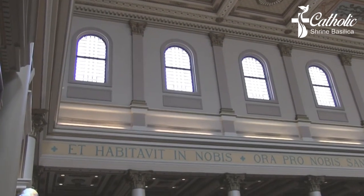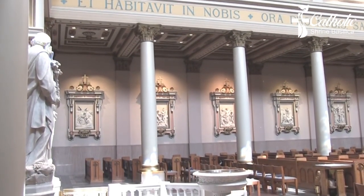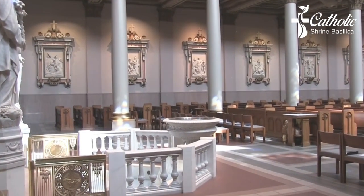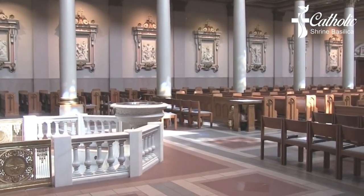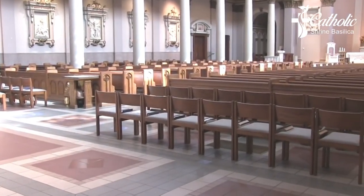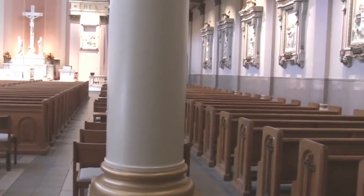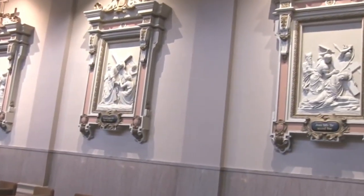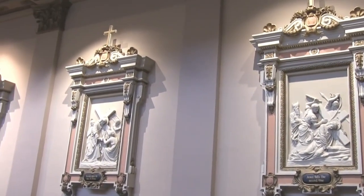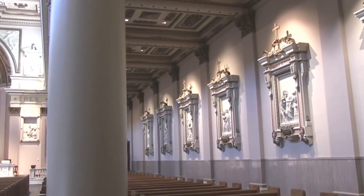Framing the apse are large sculptures which are depictions of the four evangelists: John and Matthew to the east side, with Mark and Luke to the west. These sculptures are full of symbolism taken from the Old and New Testaments, particularly the books of Ezekiel and Revelation. Saint John is associated with the symbol of the eagle because of his lofty theological flights in the Gospel. Saint Matthew is associated with the face of man because in his Gospel he firmly establishes the human nature of Jesus. The symbol of the ox is associated with Saint Luke due to his Gospel emphasizing the theme of sacrifice. Saint Mark is associated with the symbol of the lion because he begins his Gospel with the ministry of John the Baptist, the voice of one crying out in the wilderness.